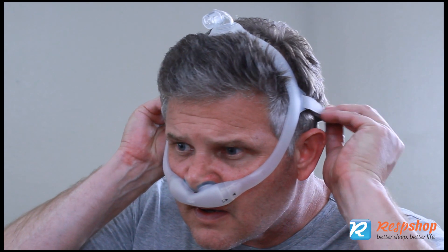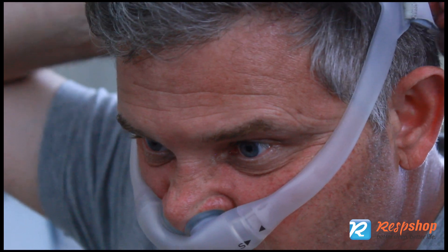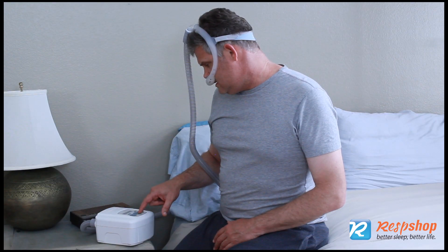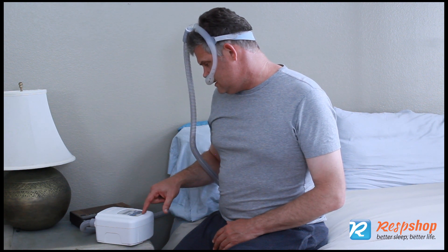Getting a good fit on your mask is important. A mask that is too tight irritates the skin and leaves red marks. When a mask is too loose, the machine increases the amount of flow to compensate, and this can cause air swallowing and upset stomach bloating. Eye irritation is the result of air blowing through the edges of the mask because the mask is not properly adjusted or fitted correctly.